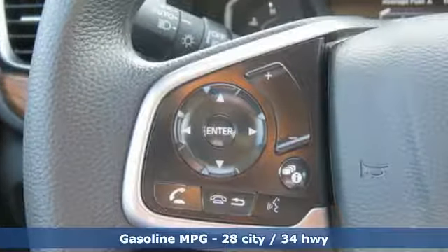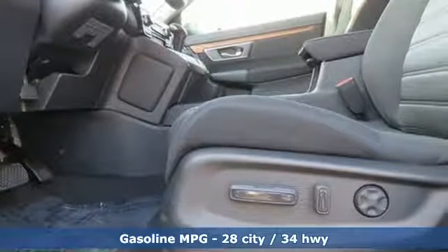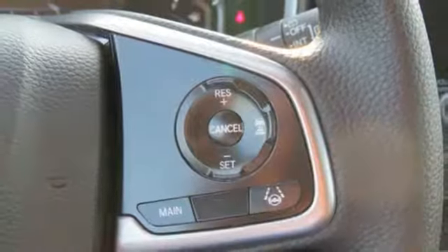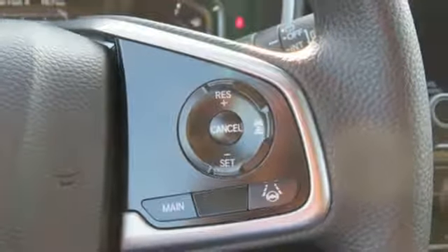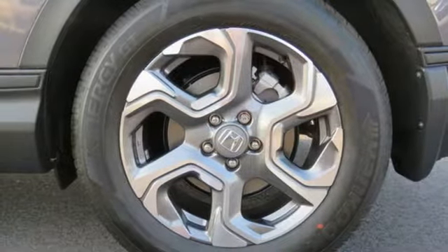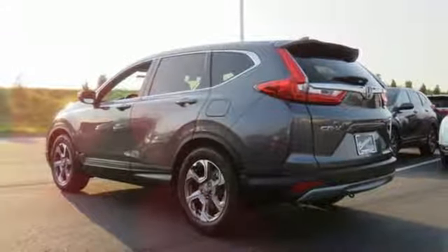Intercooled turbo inline four-cylinder engine, dual zone climate control, streaming audio, digital instrument gauges, front heated bucket seats, doors and push button start proximity key, external memory control, power sliding and tilting sunroof, remote engine start and power heated mirrors.